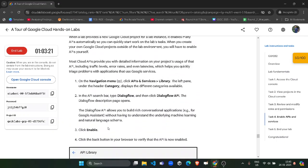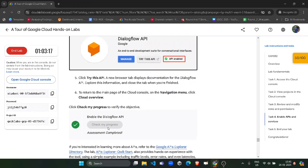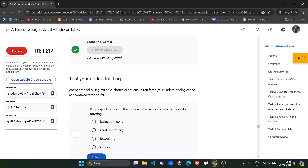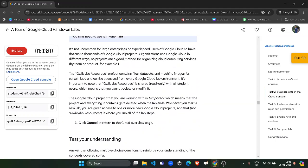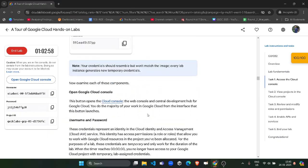With all tasks done and both green ticks received, we now have to wait in the lab for five minutes. After you get the green ticks for both Check My Progress buttons, simply wait — you must spend a minimum of five minutes in this lab. Once five minutes have passed, we can end the lab. Watch the timer and once it crosses the five-minute mark, we will click the End Lab button.